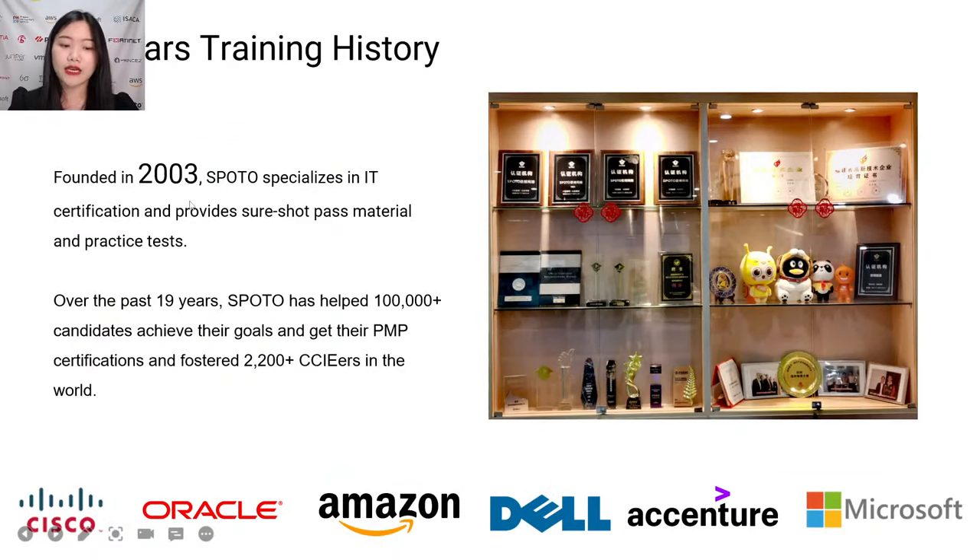To begin with, a brief introduction of our company. SPOTO is founded in 2003, and now in 2022 that means SPOTO has 19 years of history. We are really specialized in IT certification and provide study pass materials and practice tests. Over the past 19 years, SPOTO has helped many candidates achieve their goals and get their PMP certification, and has produced over 2,200 CCIE holders in the world.